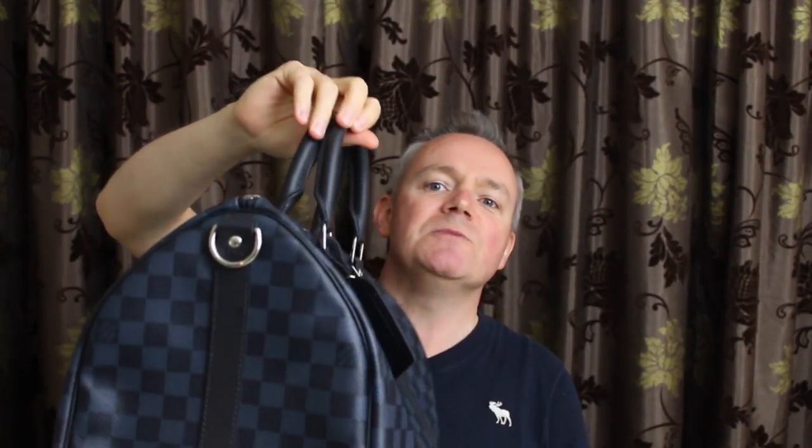Final thoughts on the Keepall 45 Bandolier in Damier Cobalt: when I first got it I was worried it was going to be too big for a day-to-day work bag, but when you compare it to the 55 you realize it isn't. It's basically a bigger version of a Speedy — kind of the man's version of the Speedy. It's practical as anything; even if you don't fill it, it still looks fabulous and doesn't totally go out of shape. I would definitely recommend it as a day-to-day bag — especially if you carry more than just your wallet, want to put a coat in, or use it as a lunch bag.